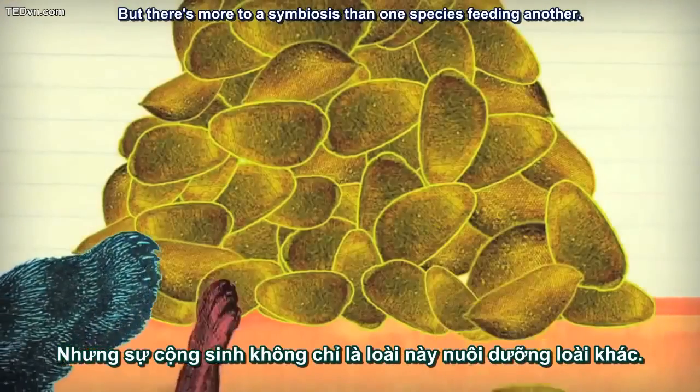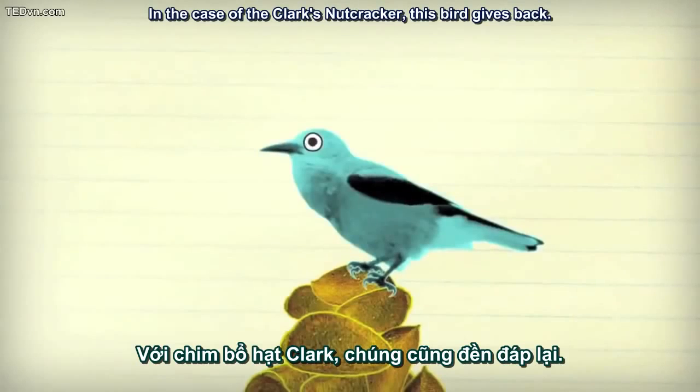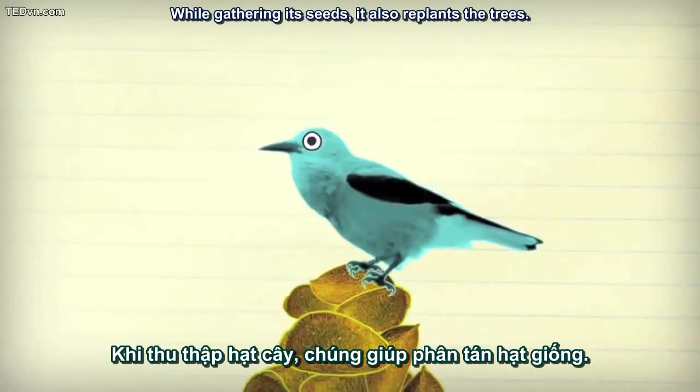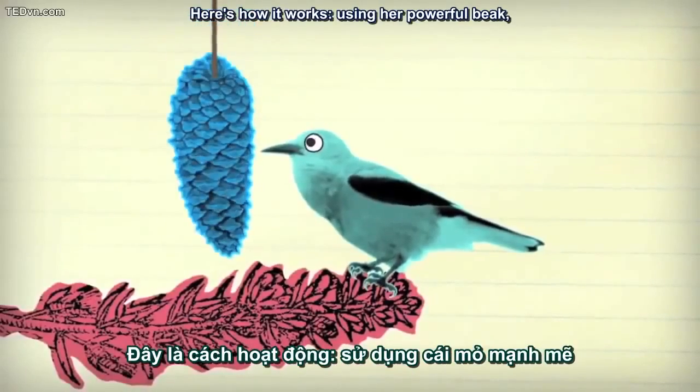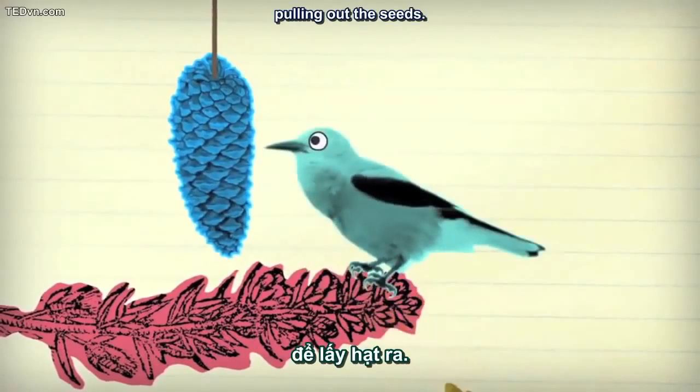But there's more to a symbiosis than one species feeding another. In the case of the Clark's Nutcracker, this bird gives back. While gathering its seeds, it also replants the trees. Here's how it works: using her powerful beak, a Nutcracker picks apart a cone in a treetop, pulling out the seeds.